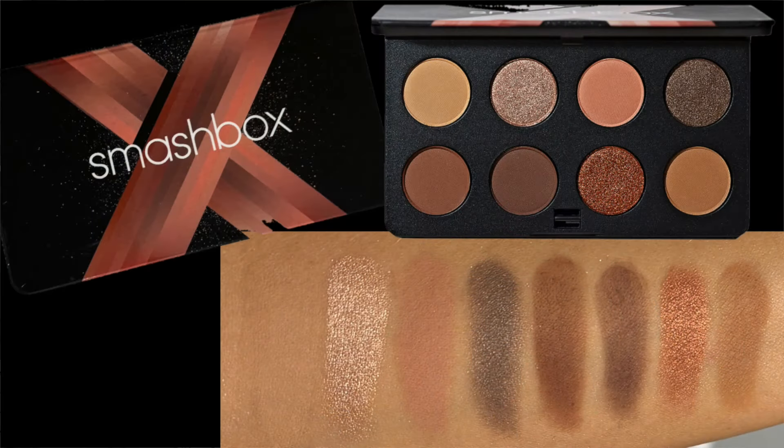Number five is the Smashbox Always On Moodboard in the color story called Cozy Vibes. I really don't have any cozy vibes today because it's 110 degrees out there, but I'm pretending that we need cozy vibes. This color story is beautiful — it is very neutral, very fall-inspired for sure. I'll put the swatches up on the screen. The quality of these shadows is even better than Smashbox eyeshadows used to be — less powdery, more creamy.